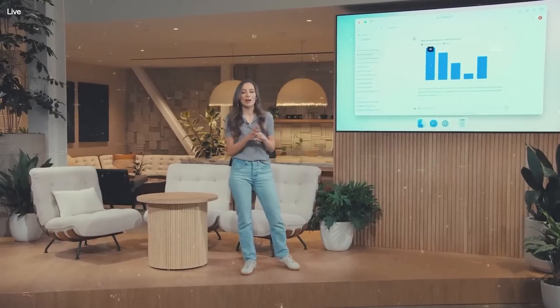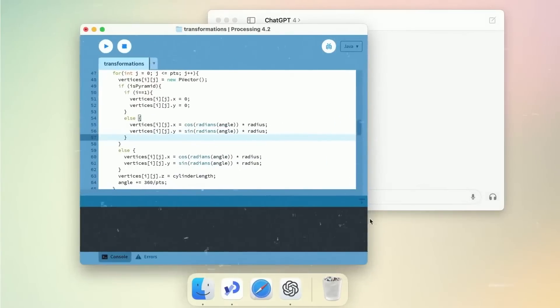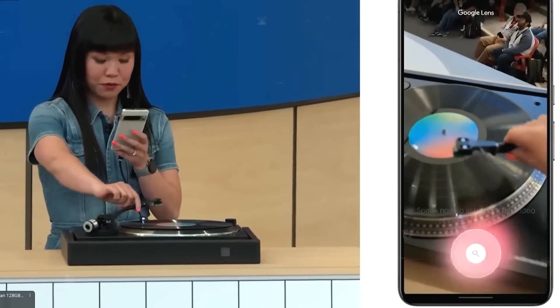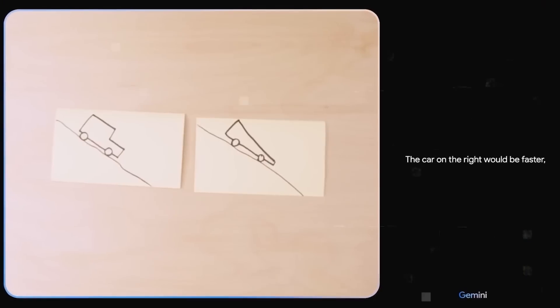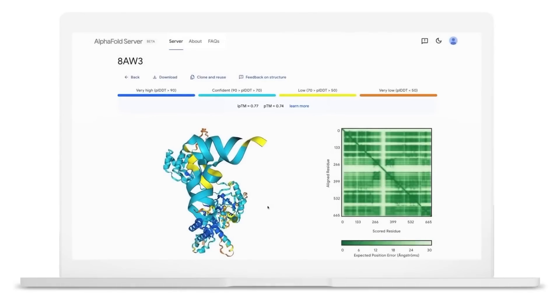OpenAI's ability to generate that hype and capture people's imagination gives them a massive edge. Google's announcements are solid, but they often give the impression that they're trailing behind. The new features are useful, sure, but they don't have that same immediate wow factor. Google's strength lies in their broad ecosystem, but sometimes it feels like they're trying to do too much at once without any single feature standing out as revolutionary.